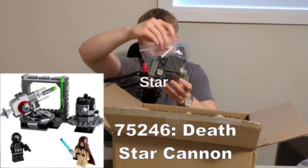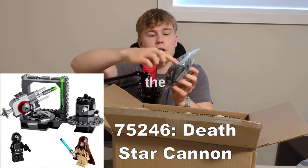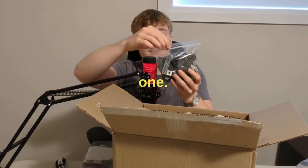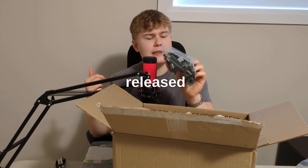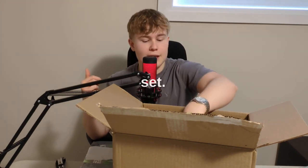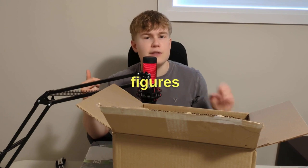Then I have the Death Star Cannon with Obi-Wan and the Death Star gunner — that's a really nice set. It was only around 20 bucks back when it first released in 2019, so it's a great set. Definitely one that you want just for the minifigures and the cannon.